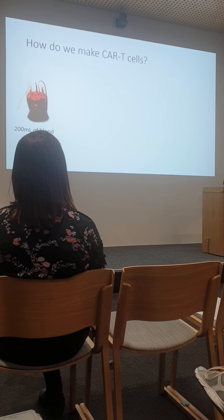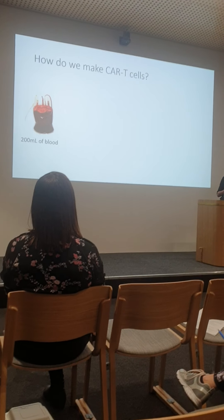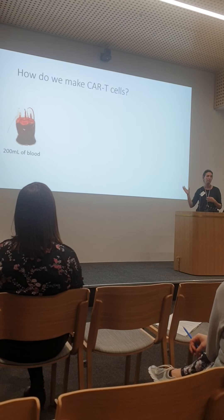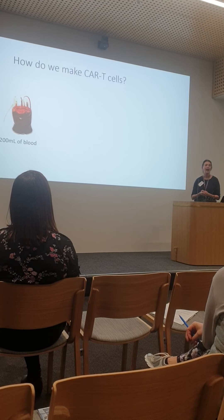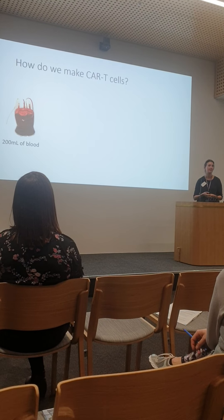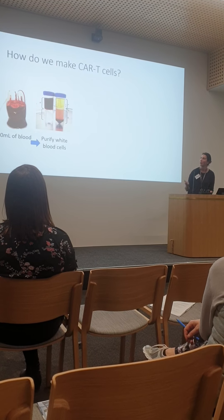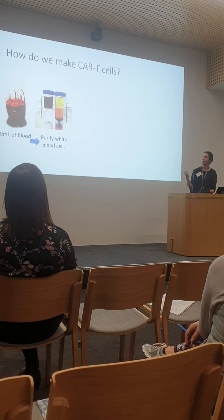I want to take you through the practicalities of what we do. It really doesn't require much from the patient — it's a blood draw, less blood than you'd give to the Red Cross. Usually they can do that at the day centre. Sometimes we send patients to SA Pathology if they've got really tricky veins, but usually we can get 200 mL without an issue. I take that back to the lab, and the job is to get out the white blood cells by spinning it in a column — that thin layer is the white blood cells, the immune cells you want to make the product from.